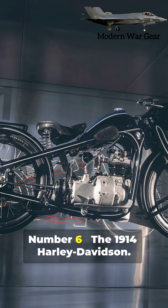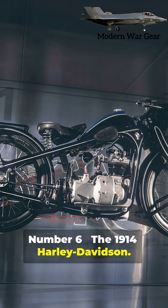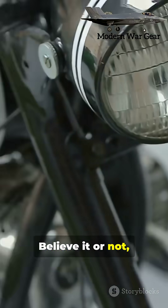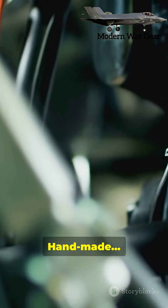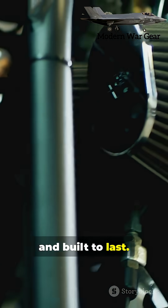Number six: the 1914 Harley Davidson. Believe it or not, some collectors still ride these machines daily. Handmade and built to last.